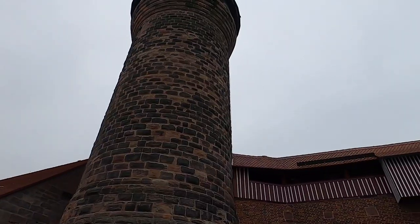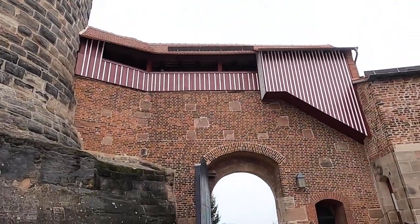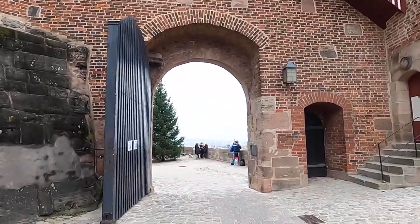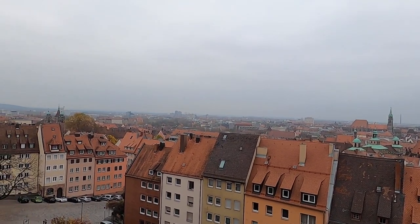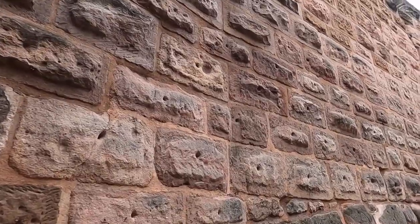To get to this castle, there's quite an incline. The Kaiserburg, or Imperial Castle, is the symbol of Nuremberg and is located atop a rocky ridge above the city. From the observation platform of the Sinwell Tower, at a height of 385 meters, visitors are offered a panoramic view of the entire city. You'll see that most of these stones have holes in them because they used giant tongs to lift them up so they could build the wall.